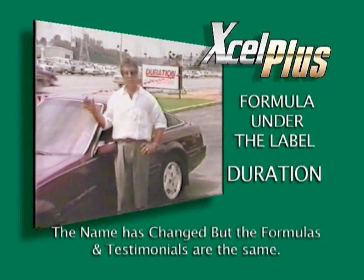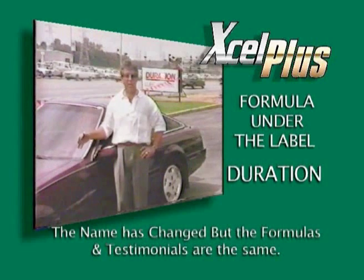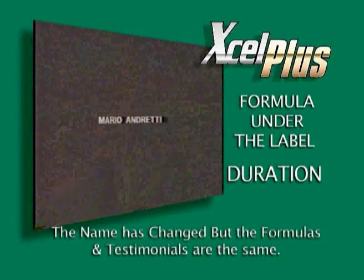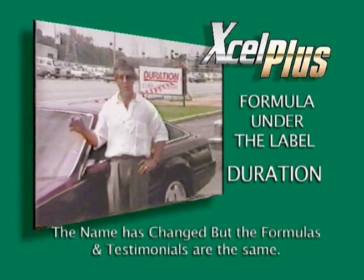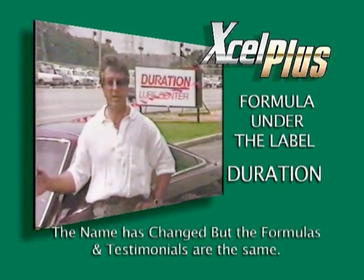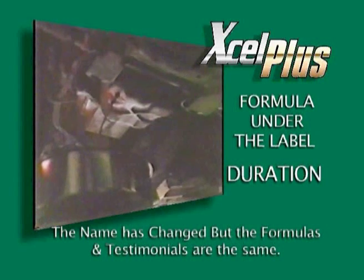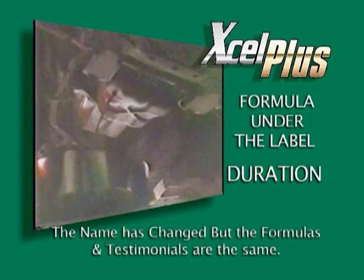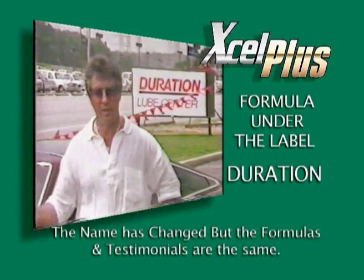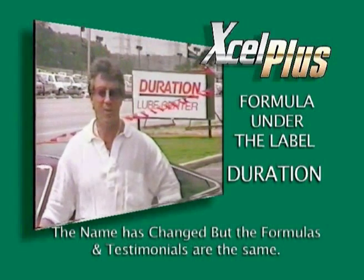I'm about to drive this Nissan 300ZX 50 miles without oil. This engine has been treated with a Duration lifetime treatment for at least 3,000 miles. We're draining the oil and I'm going to drive it for 50 miles, then bring it back and put oil in it. It's an amazing feat, and I'm anxious to get on with it.